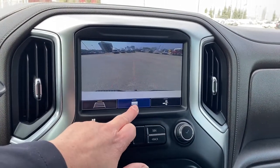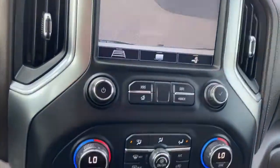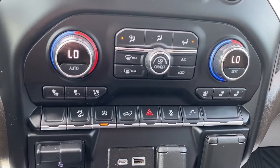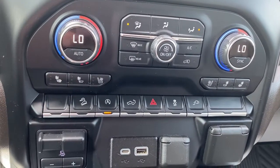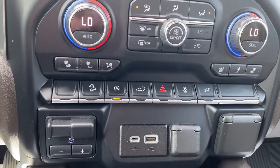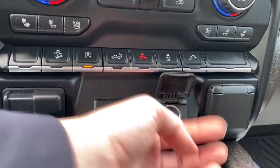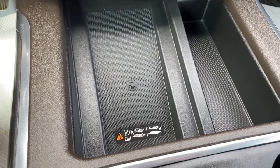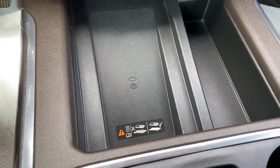To the right is hitch guidance, and lastly we have hitch view. There are dual climate control buttons with air conditioning, heated and ventilated front leather seats, hill descent control, auto stop-start, the tailgate release, hazard lights, traction control, the integrated trailer brake controller, some USB ports, and a power plug-in. This is the wireless charging pad — simply place your phone on it and it will charge your phone for you.